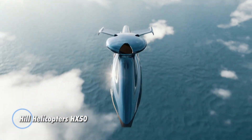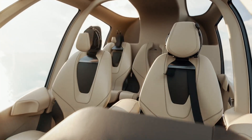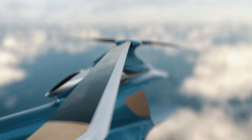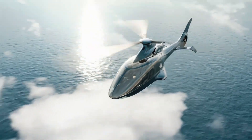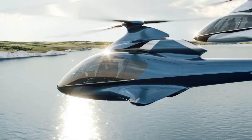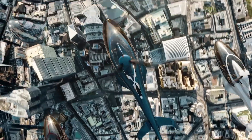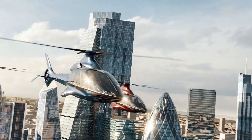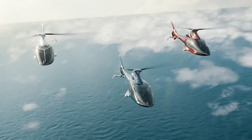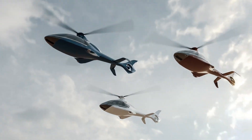Hill Helicopters has introduced the Hill HX-50, which is being hailed as the world's first fully private helicopter. Unlike helicopters primarily designed for commercial operations, the HX-50 is meticulously crafted for private owners seeking a personalized and exclusive flying experience. Powered by Hill's GT-50 turboshaft engine generating 400 horsepower, it boasts a cruise speed of 161 miles per hour and a range of up to 806 miles.